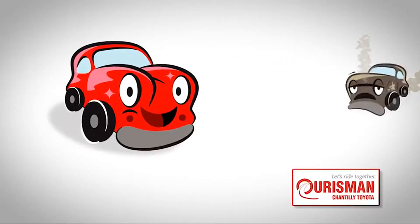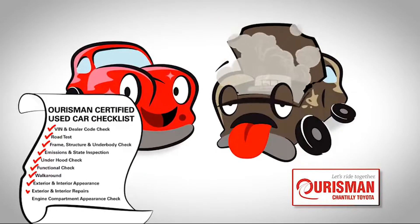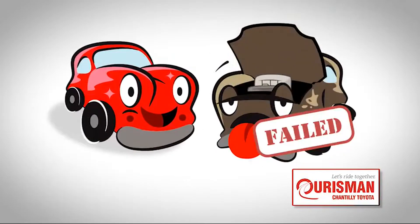Not just any vehicle makes it onto an Orsman used car lot. Each one undergoes a rigorous process — if it doesn't pass, it doesn't join our family.